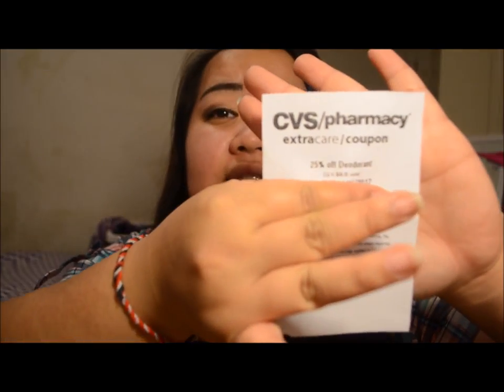The reason I recommend getting the CVS card in store is because you can immediately go scan your card on the red box machine. CVS usually has the red box right in the front by the registers, or in the back by the pharmacy. Once you scan your card on the red box machine, you'll get instant coupons. If you want to start shopping that day, you can just use those coupons right away.